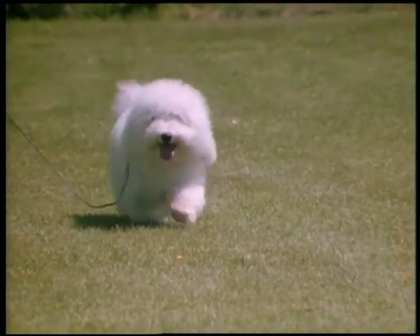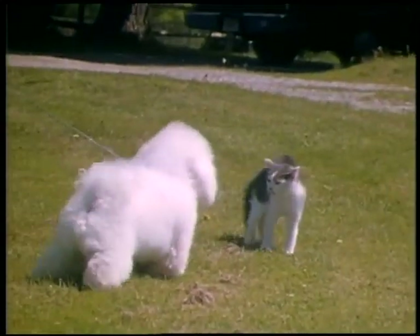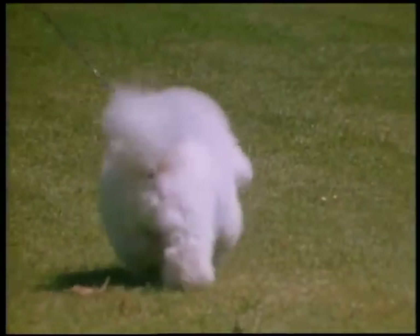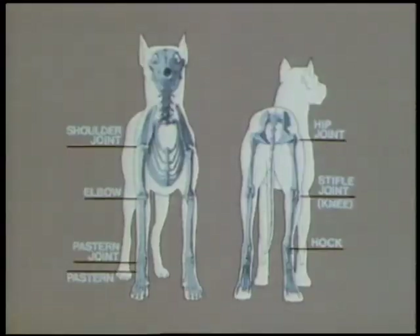We've looked at structure and gait from the side. Now let's take a look at dogs as they come and go. Viewed from front or rear, a dog with normal structure should stand with relatively straight columns of support from hips through stifles and hock joints, and from shoulder joints through elbows and pasterns. The toes face out very slightly for balance, much as a human stands with the feet not quite parallel.